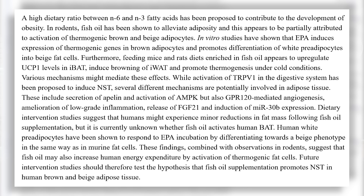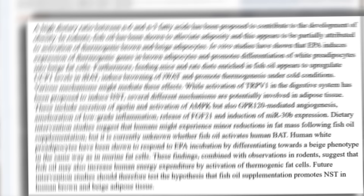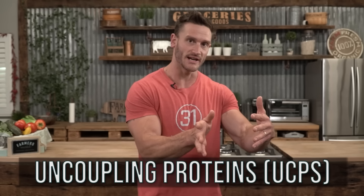Omega-3s stimulate a higher expression of uncoupling proteins, which are involved in the electron transport chain. They divert energy that would normally go into creating energy and dissipate it as heat. This has been demonstrated in mice — when they look at rectal temperature, mice that had omega-3s are literally running hotter because their bodies are in a higher state of thermogenesis.